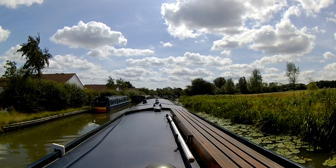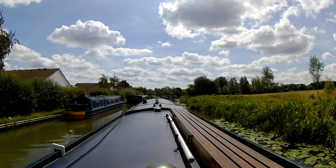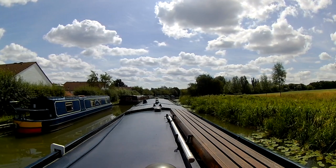I know other narrowboat vloggers have also mentioned about looking for somewhere perfect to moor. I think we all suffer from what I call Goldilocks syndrome — our mooring spots have to be just right.